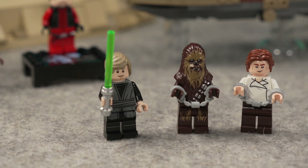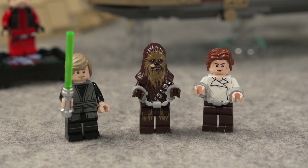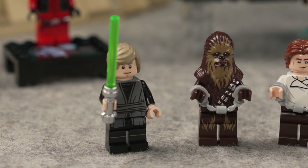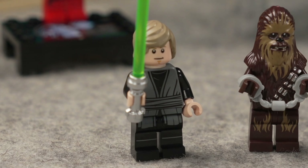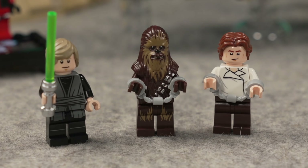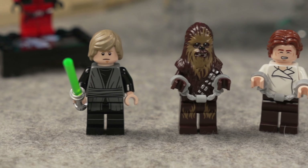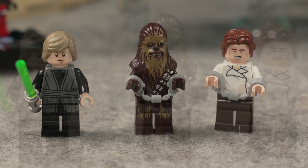Luke, Chewie, and Han are your usual trio in this combination. Han and Chewie are getting the handcuffs for the scene as they are prisoners. Luke has a decent outfit — non-exclusive I believe, correct me if I'm wrong. The hair mold is being used from the 2024 look from the previous set, so it's not new. Han also gets maybe a little bit of an updated print. They do have two face expressions, except for Chewie of course.